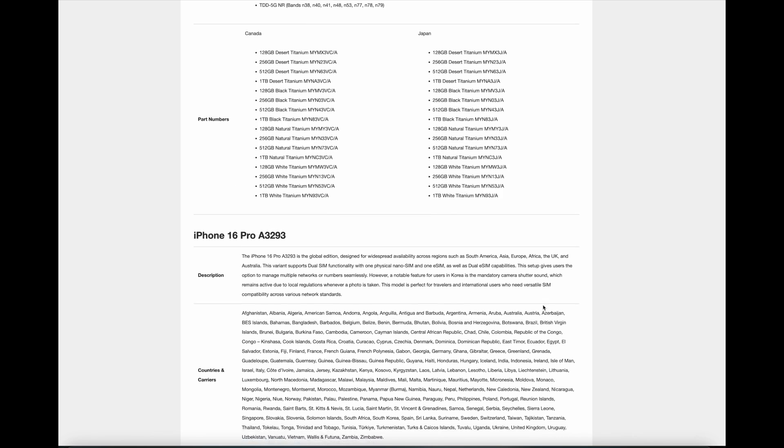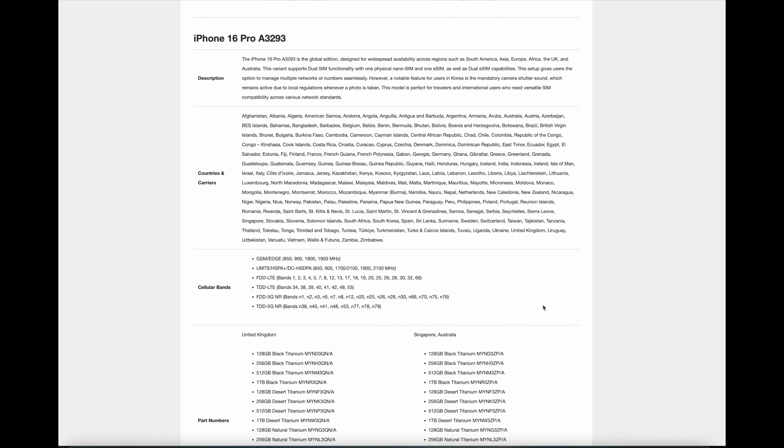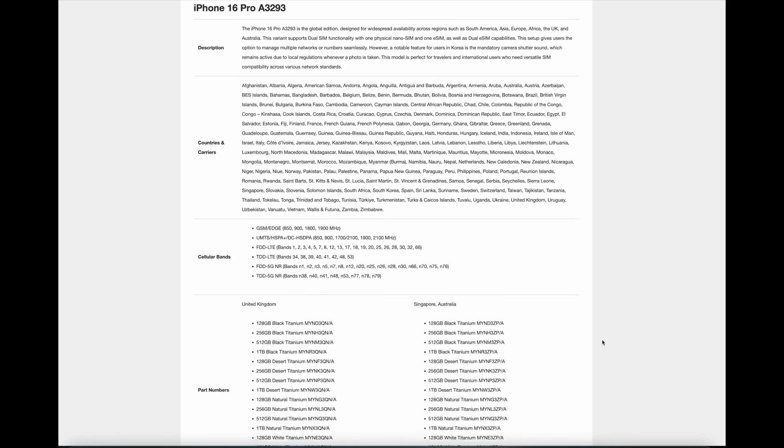The iPhone 16 Pro A3293 is the global edition, designed for widespread availability across regions such as South America, Asia, Europe, Africa, the UK, and Australia. This variant supports dual SIM functionality with one physical nanoSIM and one eSIM, as well as dual eSIM capabilities, giving users the option to manage multiple networks or numbers seamlessly. However, a notable feature for users in Korea is the mandatory camera shutter sound, which remains active due to local regulations whenever a photo is taken. This model is perfect for travelers and international users who need versatile SIM compatibility across various network standards.